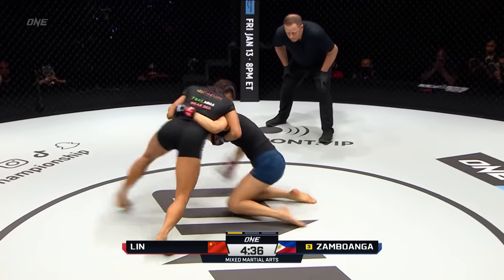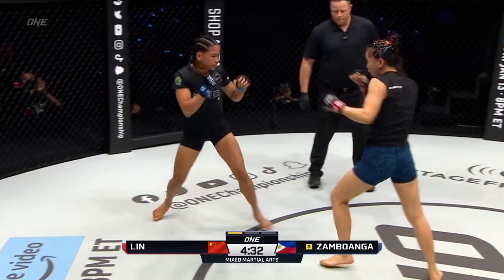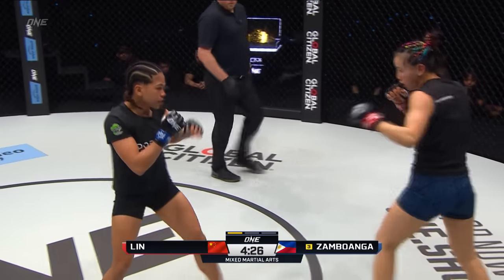They're going! There's that right hand. Nice little touch to the chin right there — dropped Lin Huchin. The chin got dropped, but she's back to her feet. An exciting opening, 30 seconds in, and another straight right from Zambuanga.